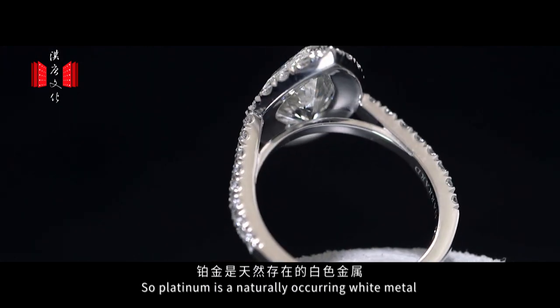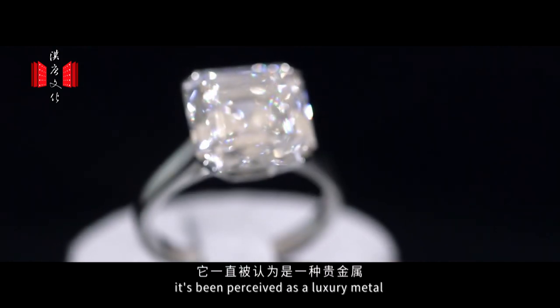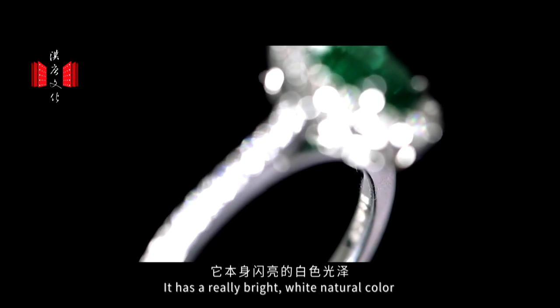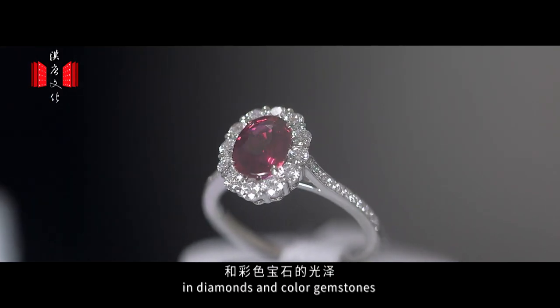Platinum is a naturally occurring white metal. For over 2,000 years it's been perceived as a luxury metal, and it's been used by royal families throughout the world in their jewellery collections. It has a really bright, white natural colour that helps bring out the brilliance in diamonds and coloured gemstones.